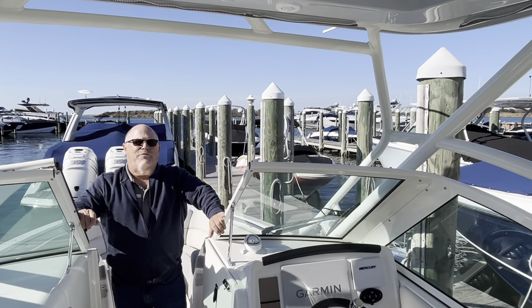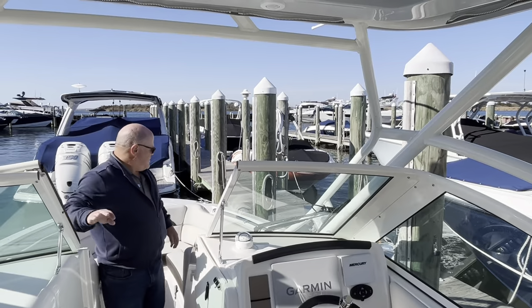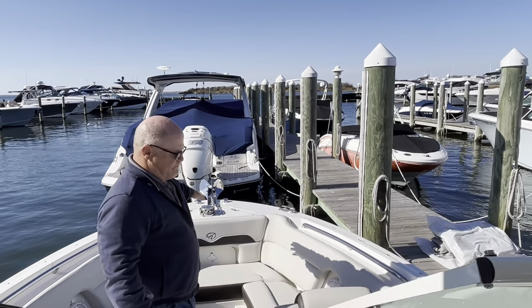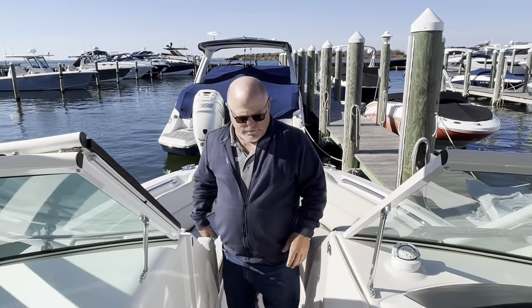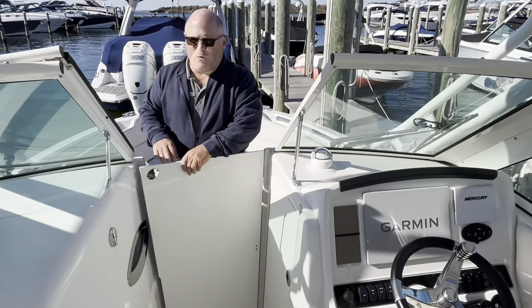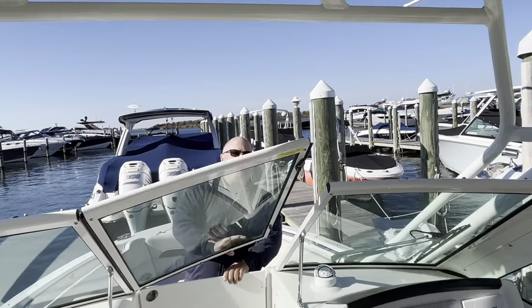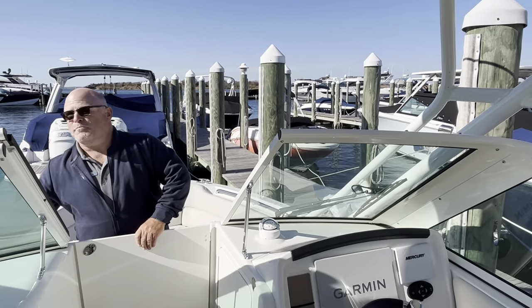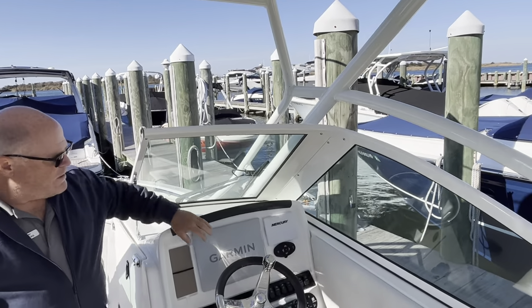It has less than 35 hours on it, so it's basically a brand new boat. You have a windlass, storage port and starboard under the seats, a wind gate, and with this closed and that curtain package up, you get a lot of protection.